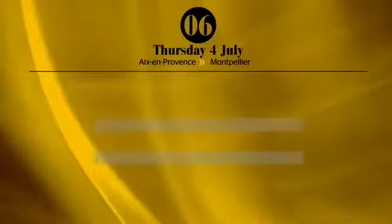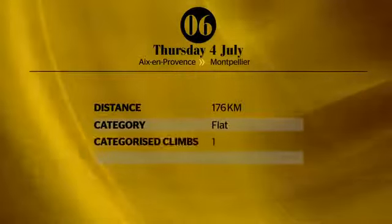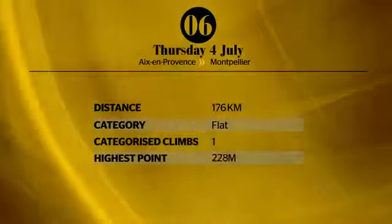If the mist or wind comes in here, you're likely to see a lot of crosswind action like we've seen in the past.